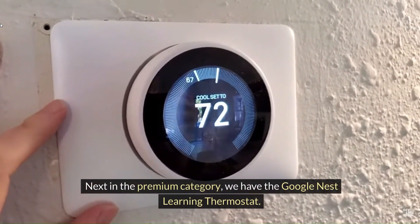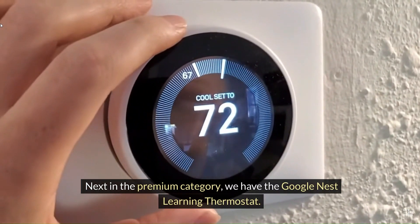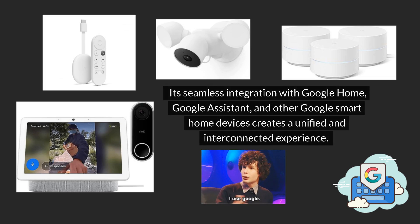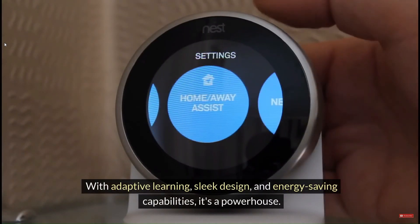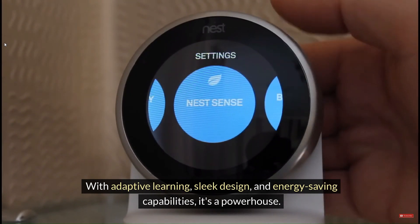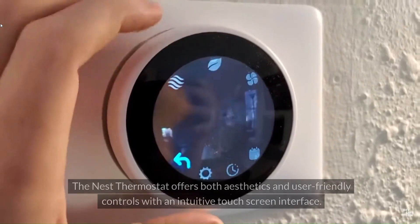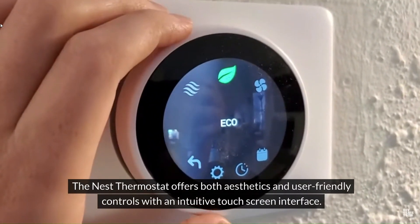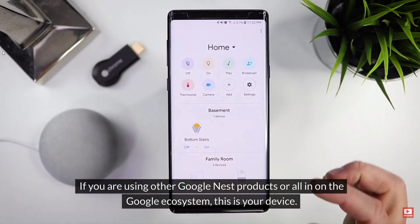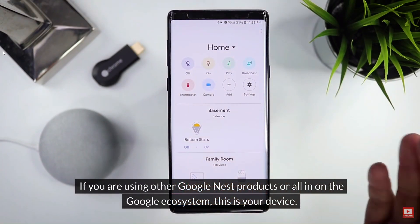Next in the premium category, we have the Google Nest Learning Thermostat. The Google Nest Thermostat is the go-to choice for those deeply integrated into the Google ecosystem. Its seamless integration with Google Home, Google Assistant, and other Google Smart Home devices creates a unified and interconnected experience. With adaptive learning, sleek design, and energy-saving capabilities, it's a powerhouse. The Nest Thermostat offers both aesthetics and user-friendly controls with an intuitive touchscreen interface. If you are using other Google Nest products or all-in on the Google ecosystem, this is your device.